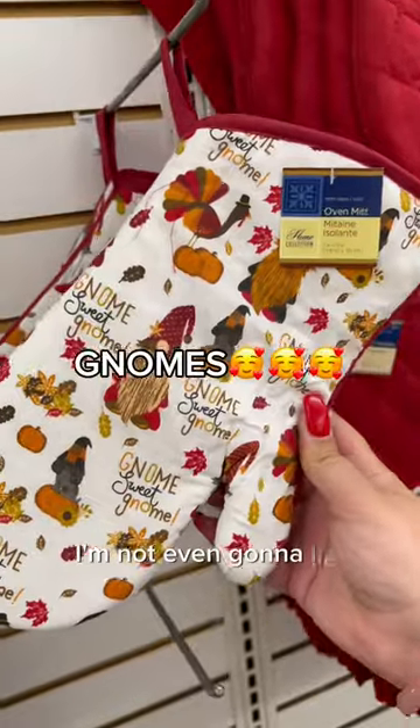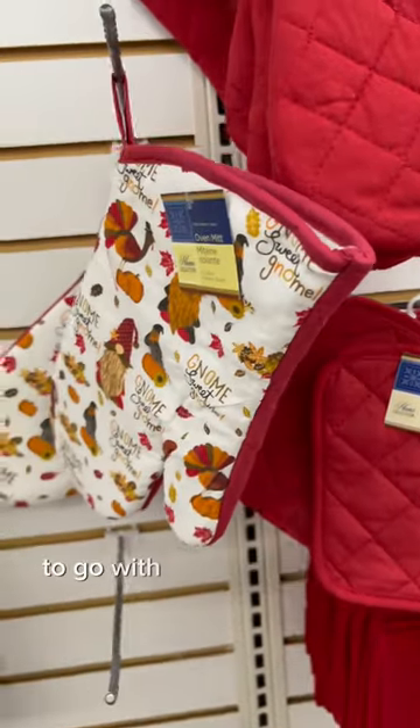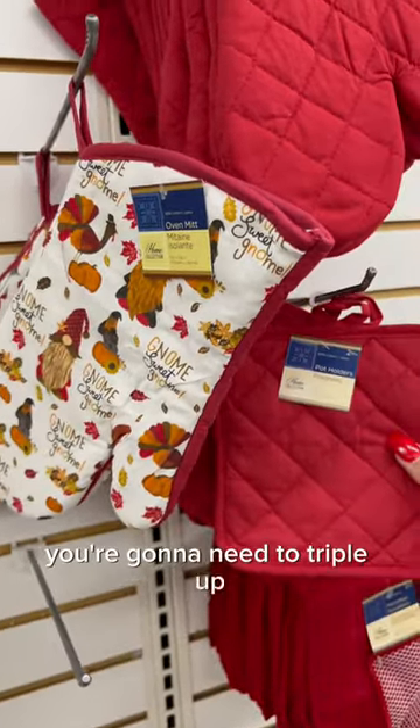I'm not even gonna lie though — I'm here for the gnomes. You're gonna need to get two pot holders to go with one glove though, so you're gonna need to triple up.